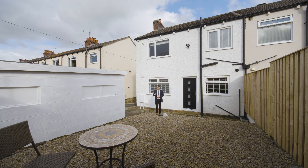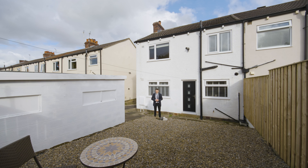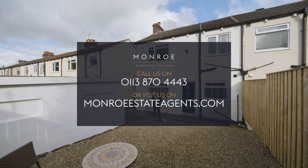With privately enclosed south-facing rear gardens and a detached garage, this property is perfect for a young family or first-time buyer. If you're looking to get your foot on the property ladder, call Monroe today.